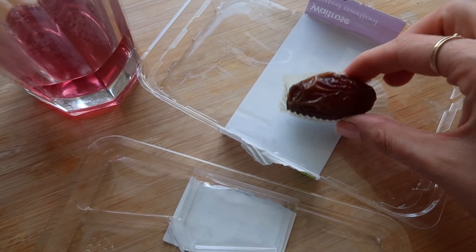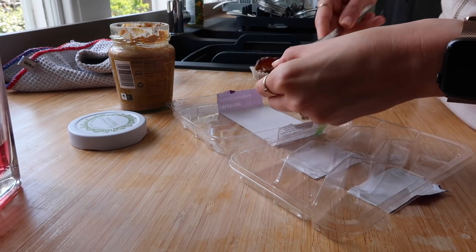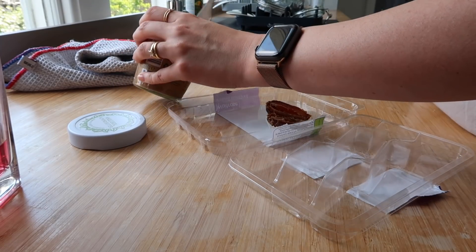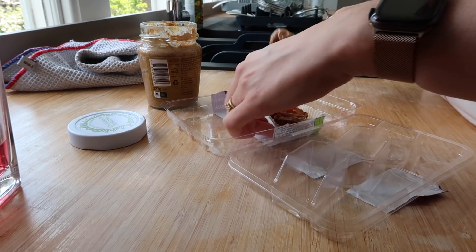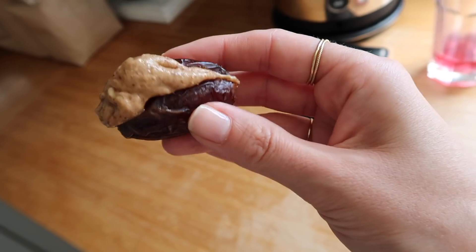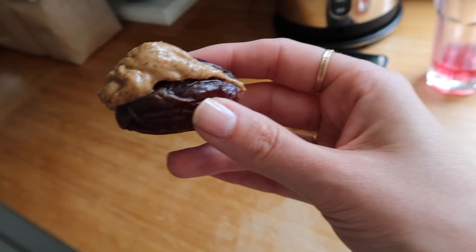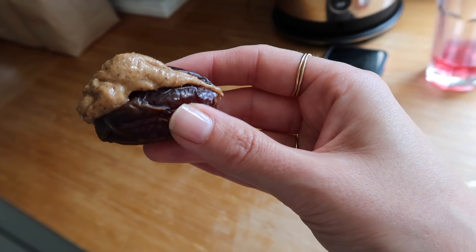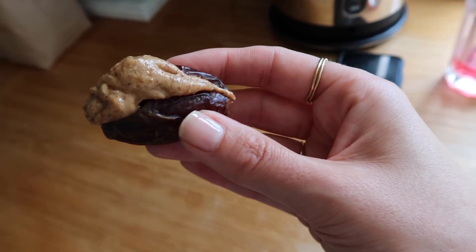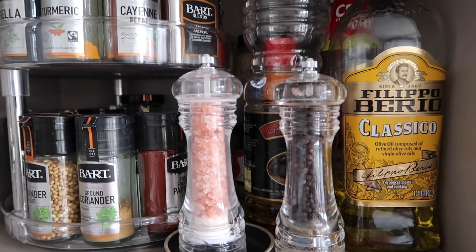I had one random medjool date left, so I'm stopping to make my favorite snack. You cut open your medjool date, take out the pit, and put in peanut butter, cashew butter — whatever nut butter you like. I love almond butter. You get a caramelly hit from the date and then the nut butter — it's like nature's Snickers. If Caroline heard me say that she'd roll her eyes, but genuinely to me it is. Also filled up the salt and pepper while I was at it.